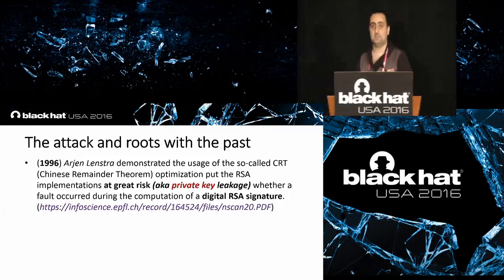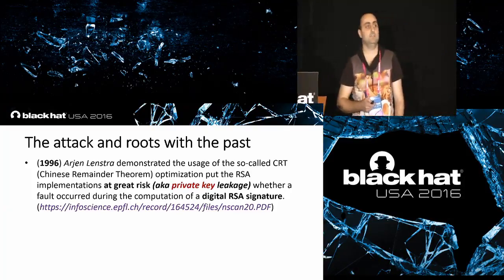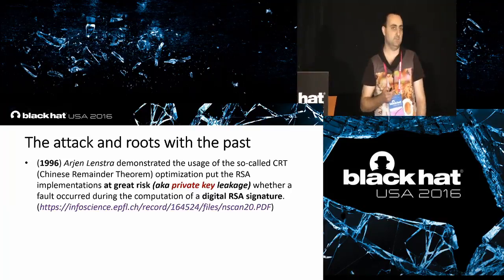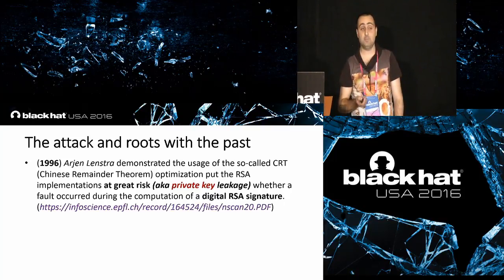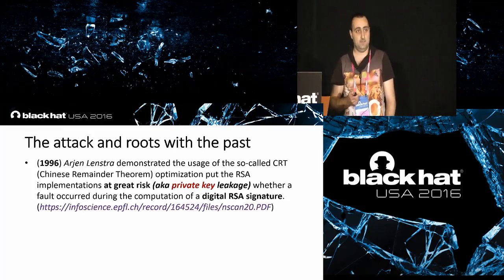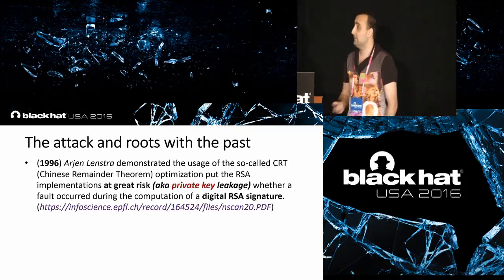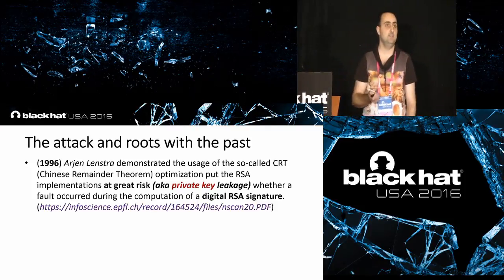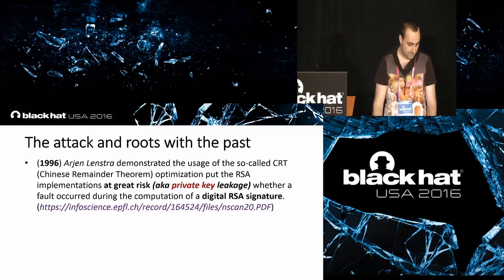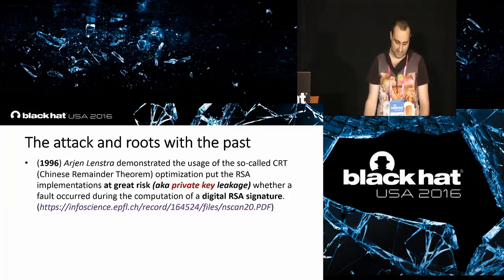Exactly 20 years ago, Henk Lenstra wrote a theoretical memo warning that when RSA CRT is used for the calculation of a digital signature, and an outward fault takes place during the computation of that signature, this condition can trigger a series of events leading to private key leakage. RSA CRT is basically an optimization for the calculation of digital signatures. We will refer to this attack as the Lenstra attack or the RSA CRT attack.